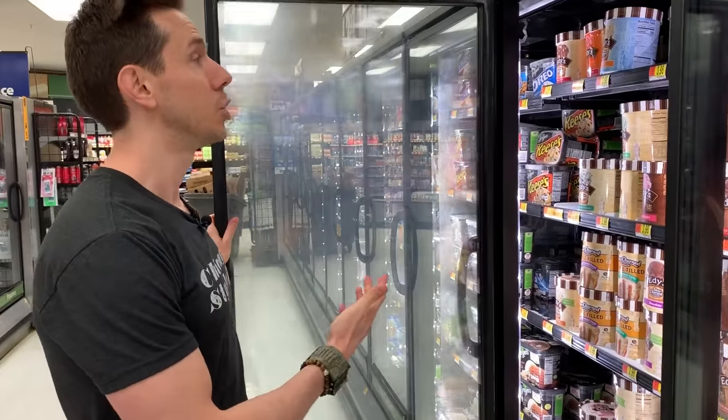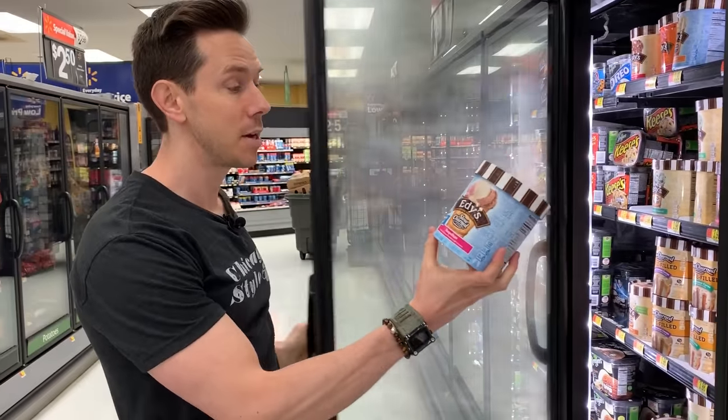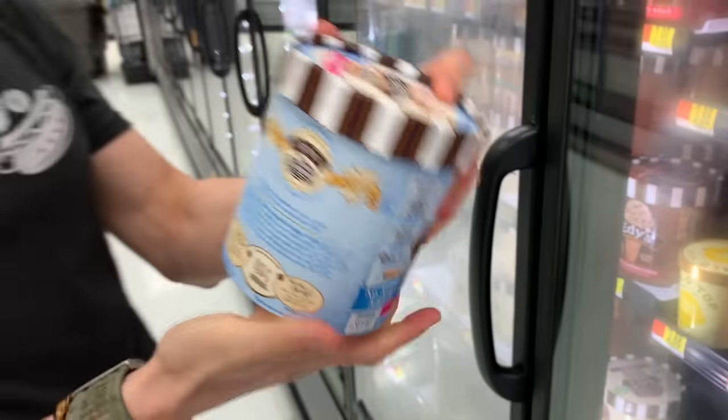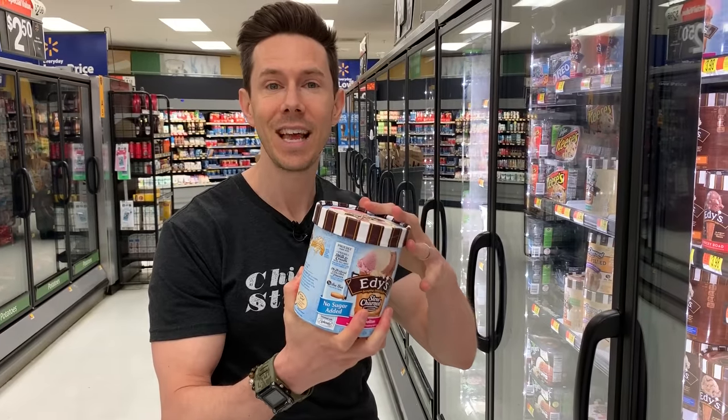Edie's makes a sugar-free ice cream here, and on the surface you might get excited about it, but it's made with Splenda — red flag number one. And if you read the ingredients, it's way too long — a laundry list with carrageenan, natural flavor, and tons of preservatives and chemicals. This is an instance where you take out the sugar and put in so many other bad ingredients that it's worse off for you. You're actually better off eating the sugar at that point.